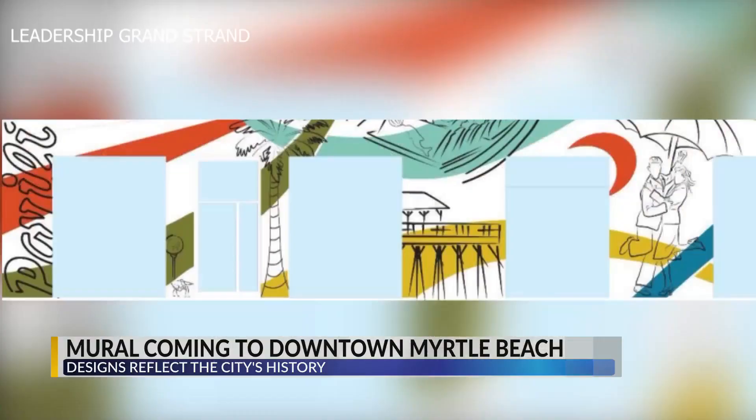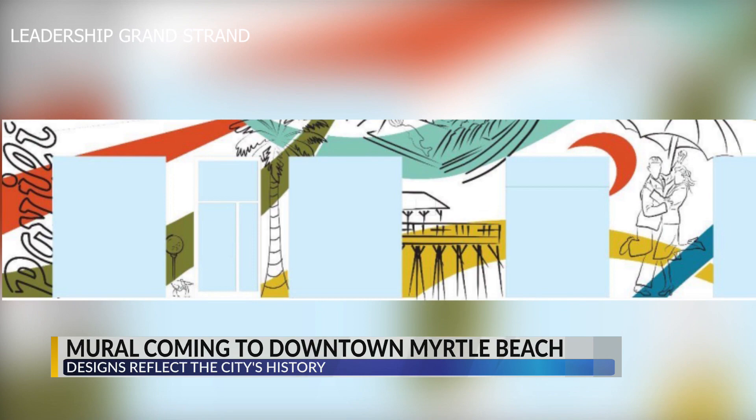On the wall, there will also be 10 designs that reflect the history of Myrtle Beach — the palm tree of the state flag, a golf course, the sky wheel, shag dancing, and more.